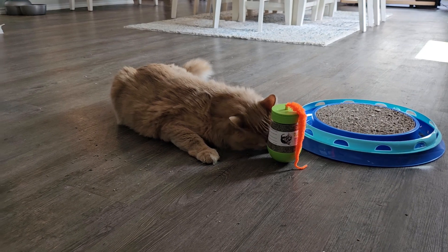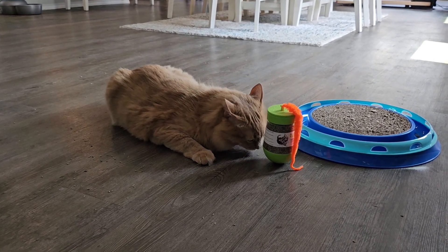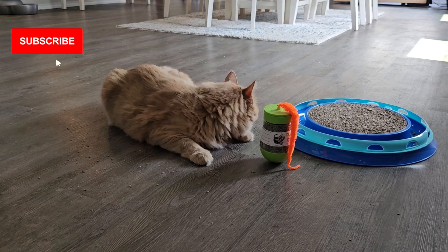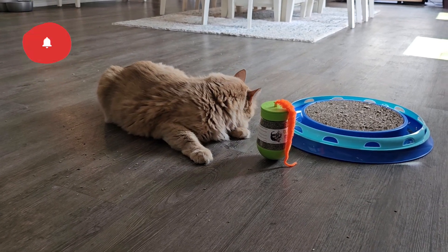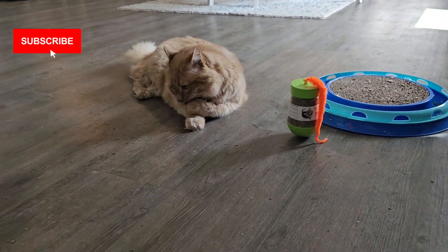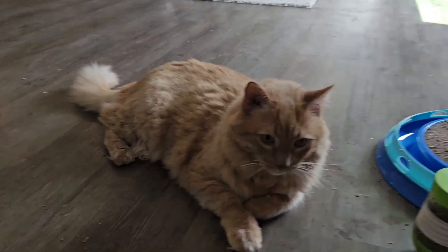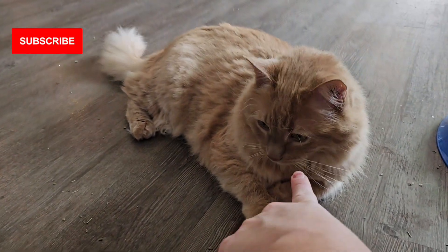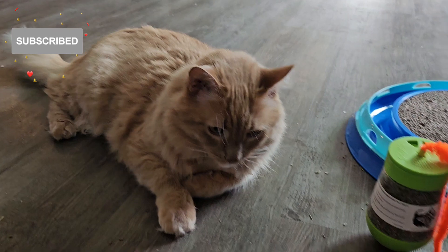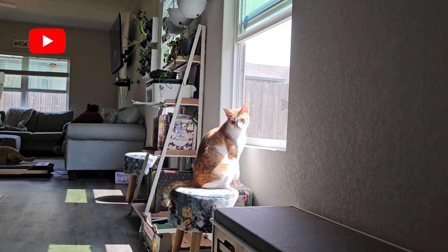I'm going to go ahead and wrap it up here because I don't want to give him too much more catnip — my understanding is that it's not healthy for them to have too much, so I like to kind of limit those dosages. Coulson, say bye-bye. Can you give everybody a have-a-good-day boop? Boop. Oh, good boy. Linky, say bye everybody. Bye!